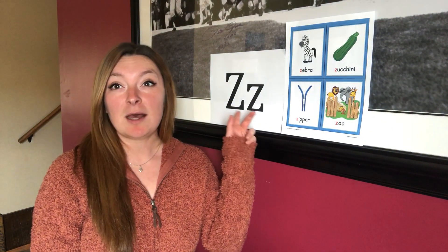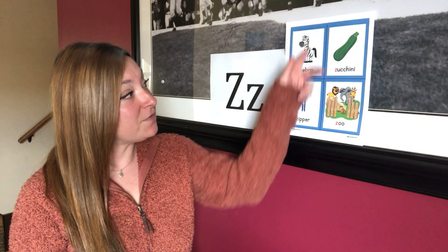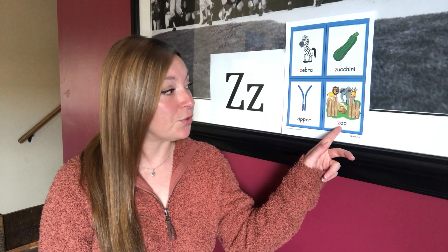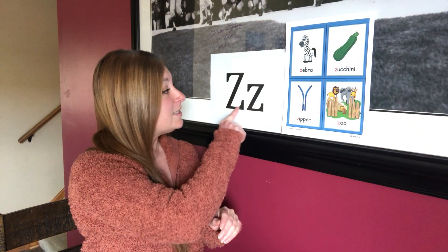So, I thought we'd go over our letter of the week, which was Z. Z makes the Z sound, and the words for letter Z are zebra, zucchini, zipper, and zoo. I wanted to point out a fun fact about the letter Z — the letter Z is actually a zigzag, and zigzag starts with letter Z.